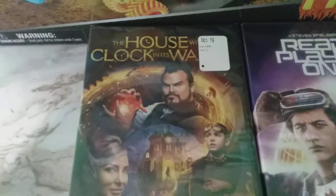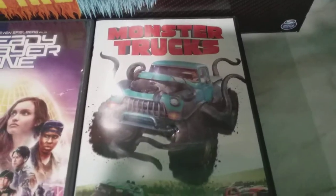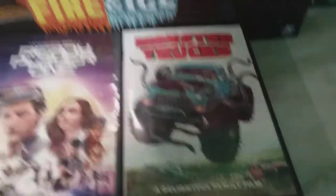Then we got some movies. The House with the Clock and Trolls — haven't opened those yet because we haven't watched them. Ready Player One and Monster Trucks, which is fitting since I'm a monster truck collector.